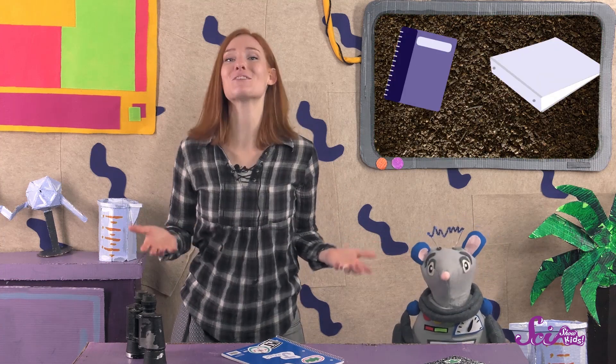Your field journal can be anything you can write in — a notebook, a binder, or even just a few pieces of paper stapled together. When you're ready to study the flowers, just grab your field journal, some pencils and crayons, and a grownup.